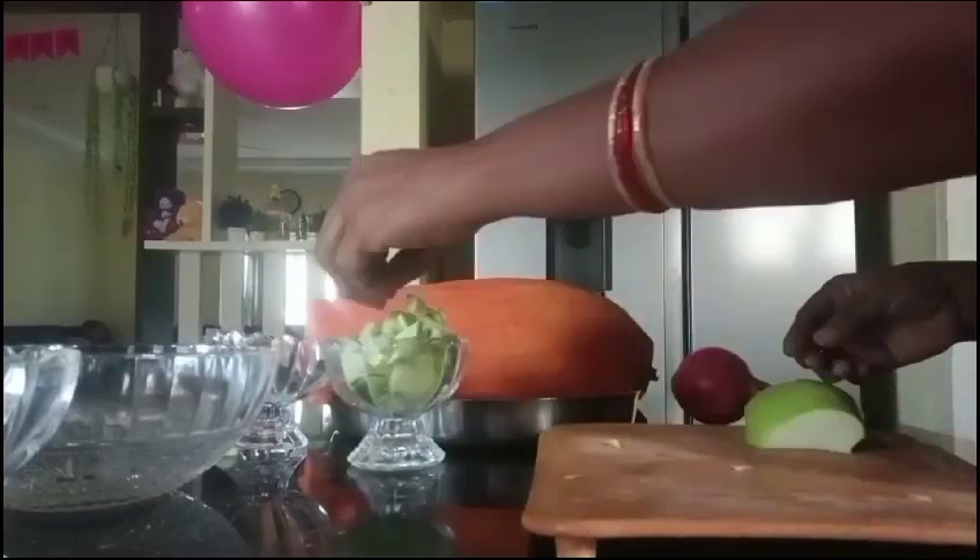My choice is green apple, so I am going to show you this. This apple is very good. Next, pomegranate.